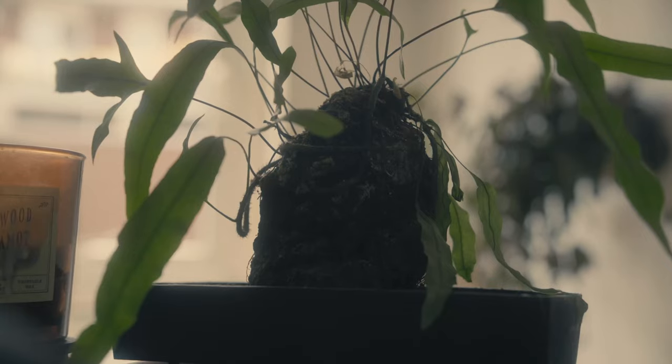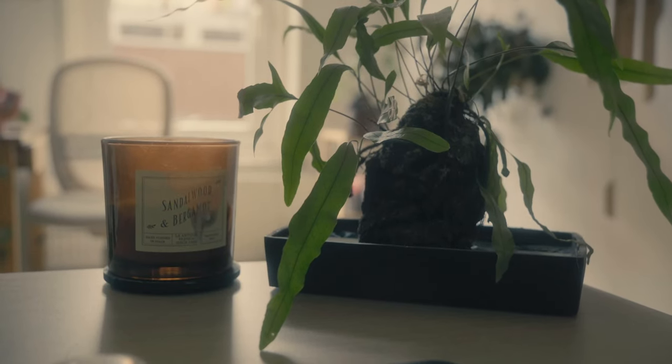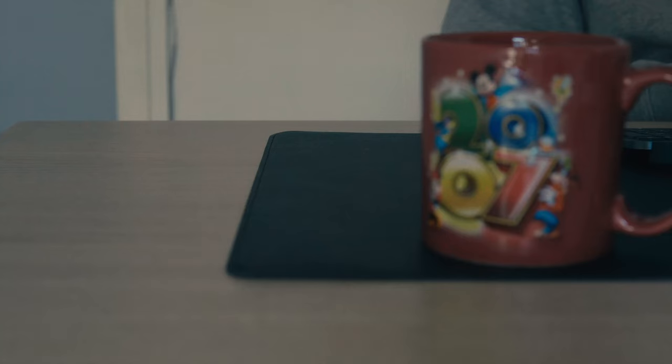I also keep things like a plant and a candle on my desk. It makes it a little bit more cozy and not just an uninspiring office table with a screen, keyboard, and mouse. And if it's a weekday — coffee, because I really need coffee.